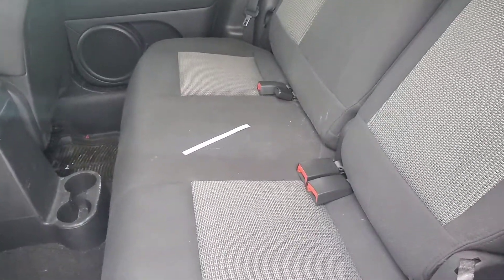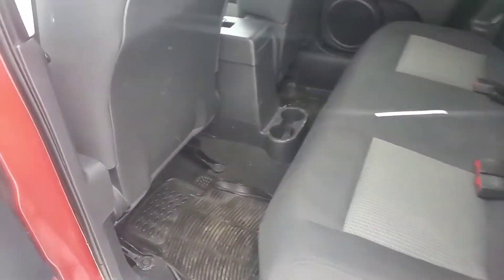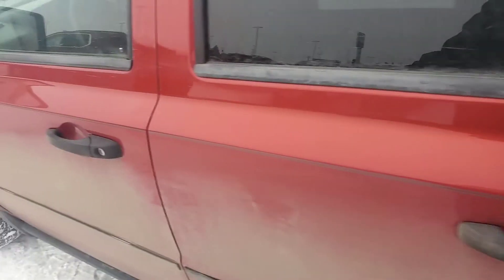Got the nice bench seat there. Looks like it does a 60-40 split so you can increase your cargo space. Looks like it would be pretty comfortable in the back as well because you're up off the ground.